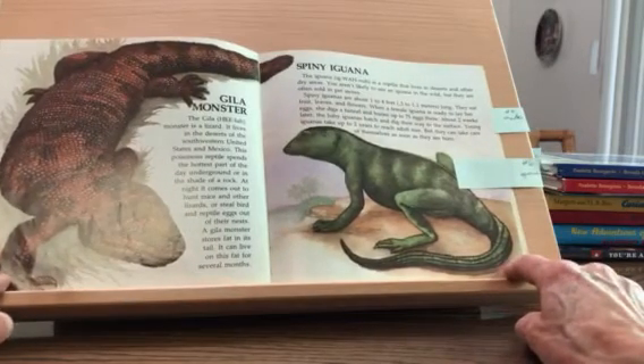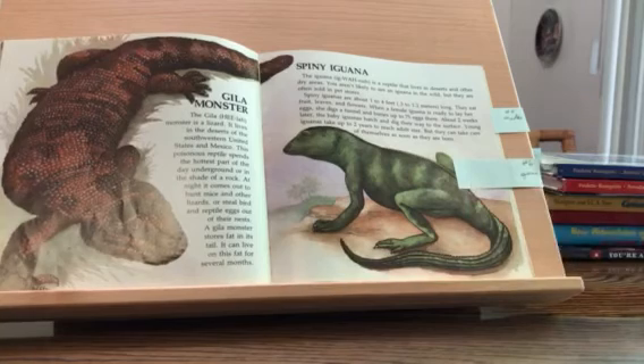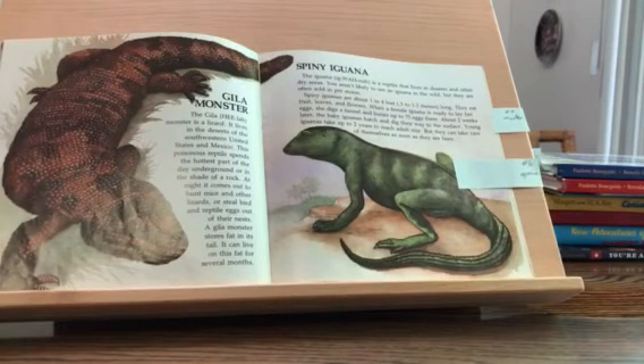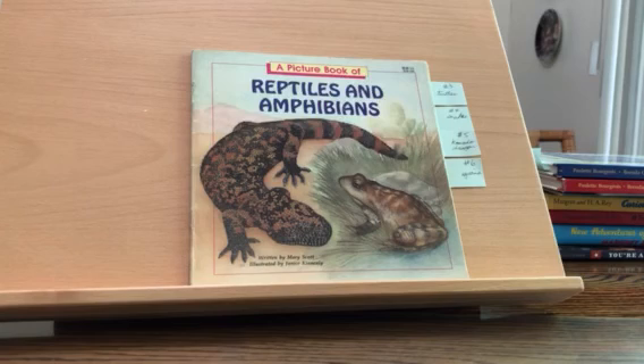The spiny iguana is a reptile that lives in deserts and other dry areas. You aren't likely to see an iguana in the wild, but they are often sold in pet stores. Spiny iguanas are about one to four feet long. They eat fruit, leaves, and flowers. Spiny iguanas do live in Florida. That's all for reptiles for today. Next week we will cover some more reptiles — how about dinosaurs? Bye, catch you next week.